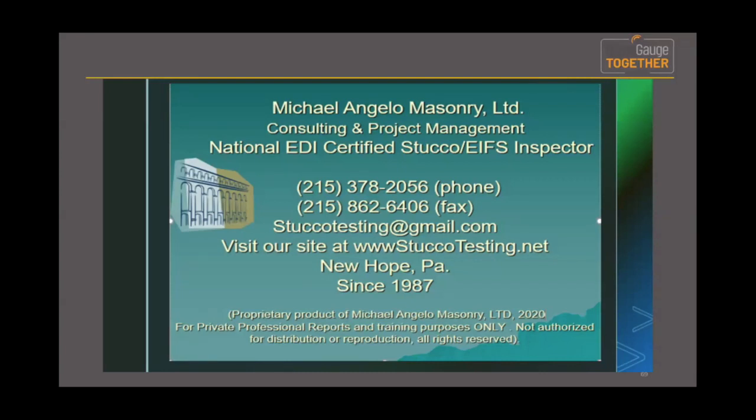Thank you so much, Michael. As I mentioned earlier, Michael has given me many aha moments in the times that we've worked together. Thank you so much for taking time out of your day and doing this — I can't tell you how much I appreciate it. We had an excellent show with upwards of 120 people in this session. Thank you all so much — it was my pleasure, looking forward to next time.